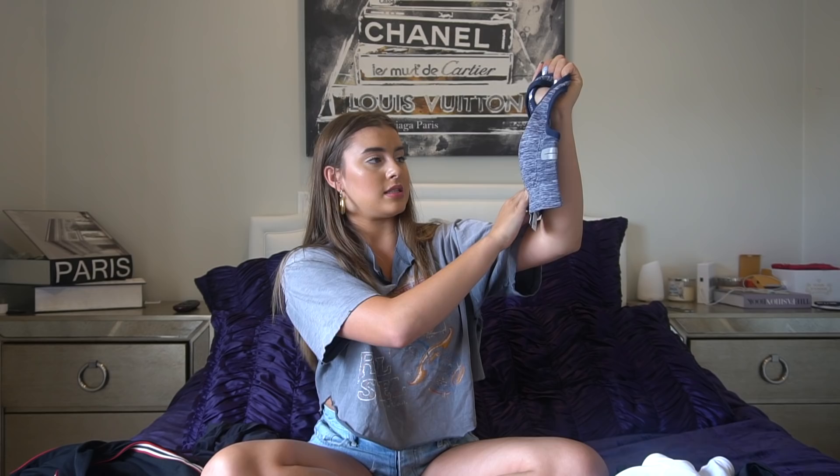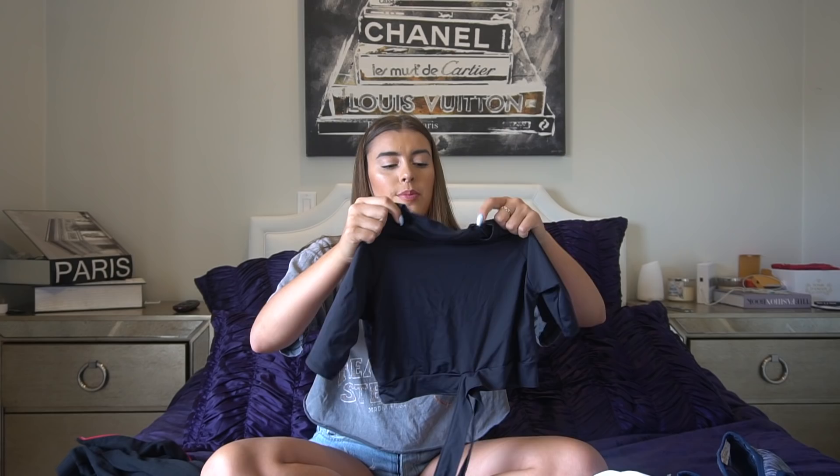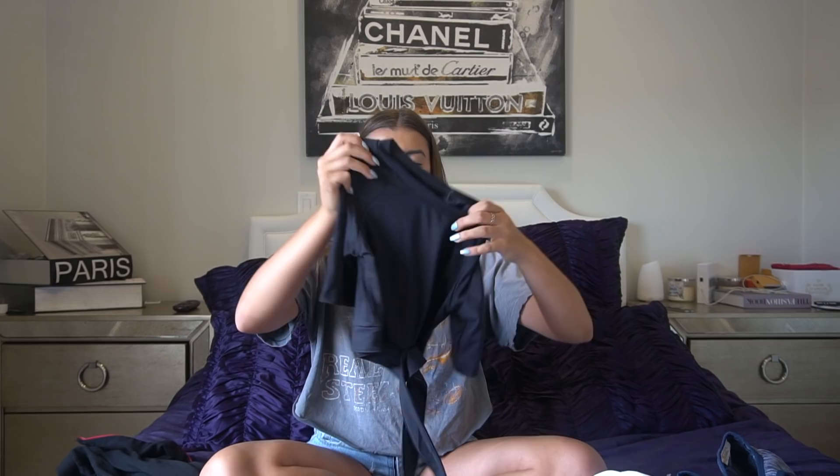Next I have a more supportive sports bra. It has a heather print on it and the back has a cross detail, which is always nice. I feel like this is a really good sports bra to wear when you're working out and jumping a lot since it's so supportive and comfortable. Then I have this black workout top that I'm so excited to wear — it's so different. It has this little piece that goes across your stomach, which I haven't really seen in workout wear before.